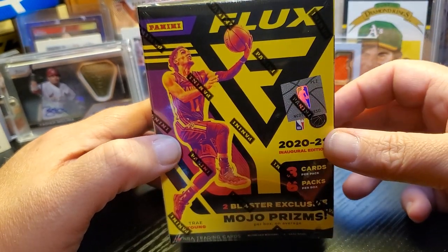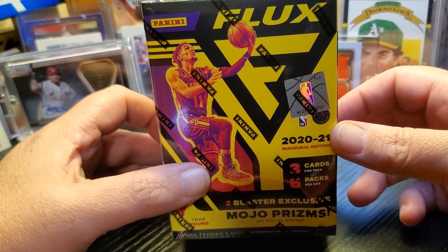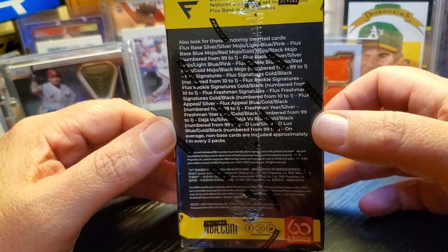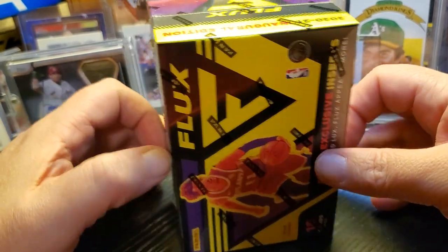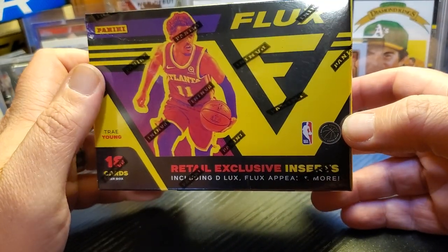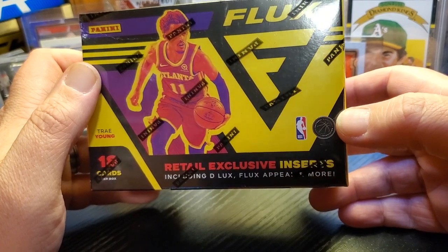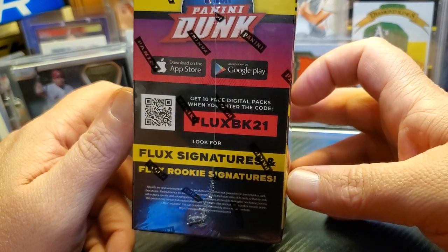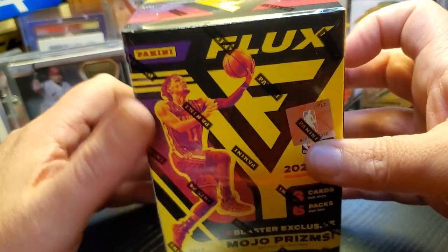We're looking for two blaster exclusive Mojo prisms. Trey Young's the cover guy. If you want to pause to see all the parallels and things, we're also going to get some retail exclusive inserts, including D-Lux, Flux Apparel, and more. Last but not least, we'll be looking for some Flux signatures and Flux rookie signatures.